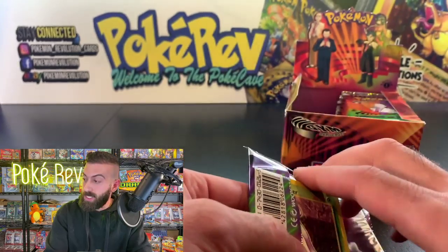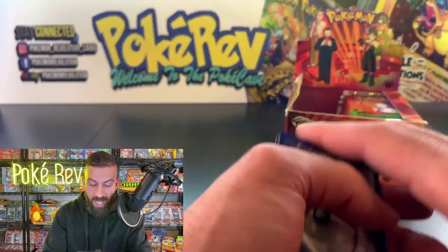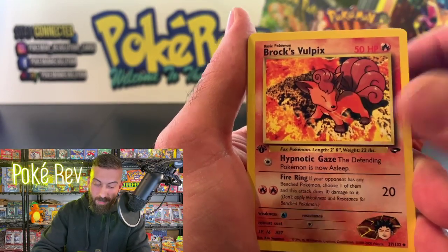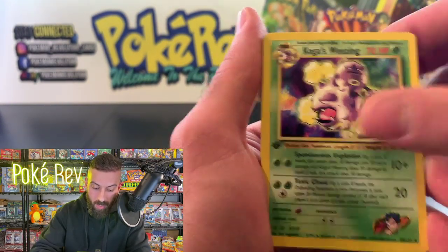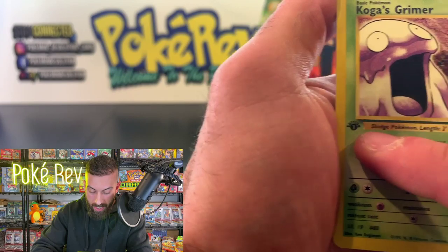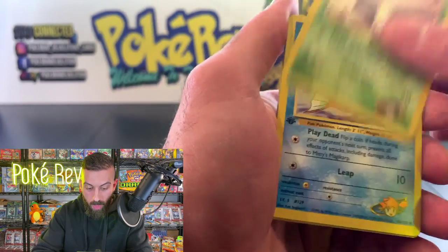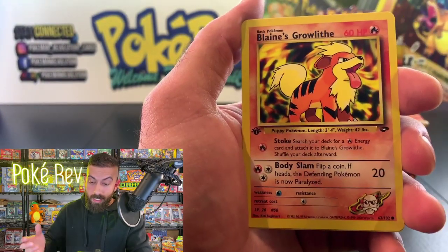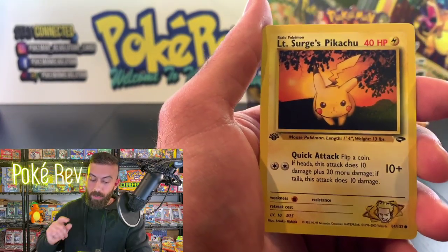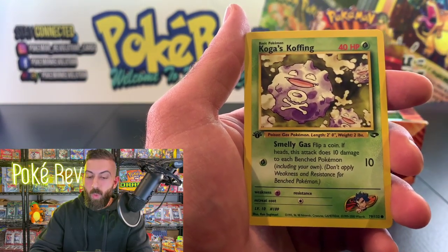Everybody wish Christian good luck! Sabrina's Jynx to start — creepy as always! Brock's Vulpix, Koga's Weezing, a Water Energy — all first edition, you can see the stamp right there on the side plus the '132 card set' text. A 132-card set is pretty decent for sets back in the day. Sabrina's Gastly, Lieutenant Surge's Pikachu — that's a really good hit.